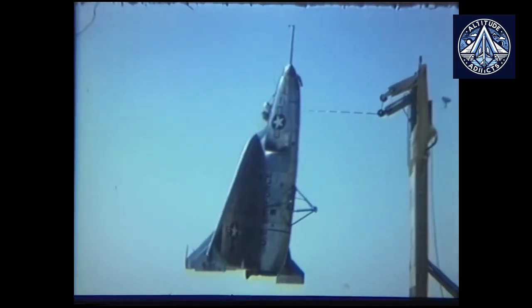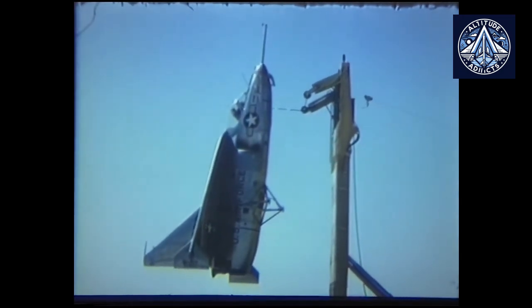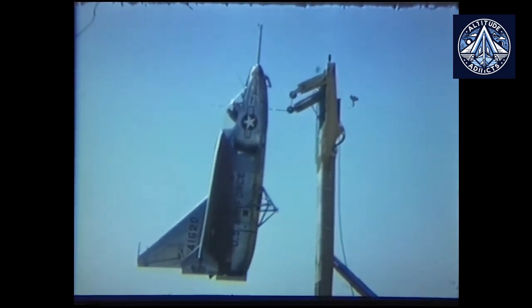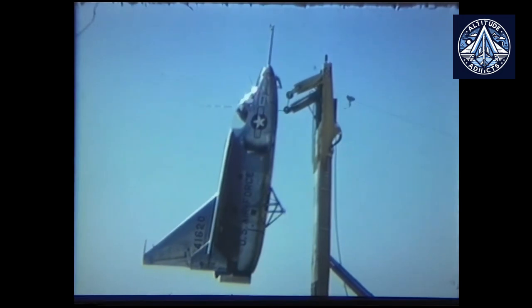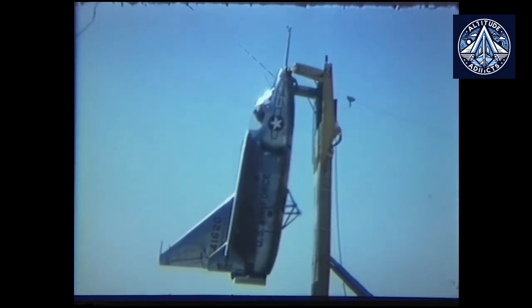The Ryan X-13 Verjet jet aircraft, which was developed for the U.S. Air Force, was equipped with no landing gear. Instead, it relied on a hook and a specially designed platform for vertical descent, which was both dangerous and difficult.